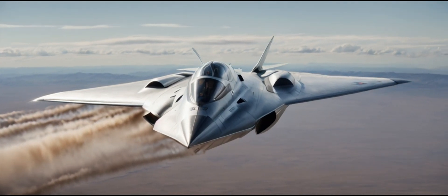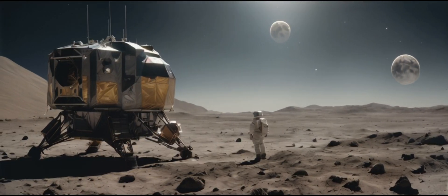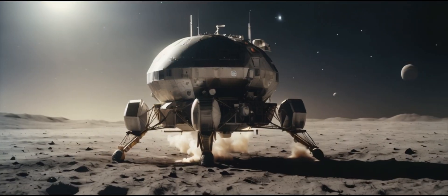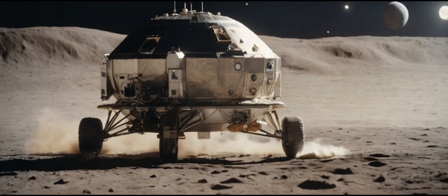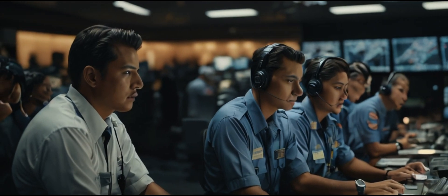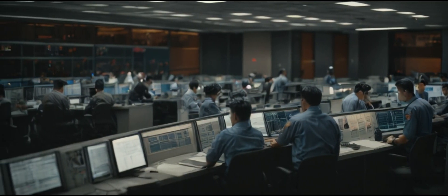NASA and Lockheed Martin presented the world with the X-59 experimental supersonic aircraft. Designed to fly at 1.4 times the speed of sound while minimizing sonic booms, the X-59 represents a significant leap in supersonic travel technology. NASA envisions this aircraft paving the way for a new era of high-speed, low-boom air travel, revolutionizing the way we explore and connect across the globe.